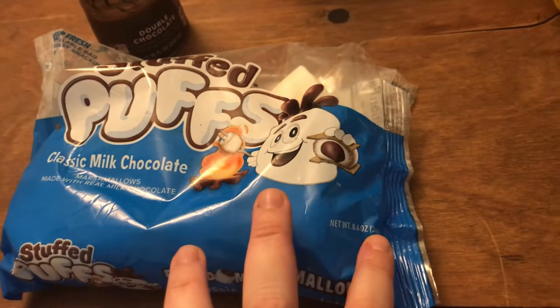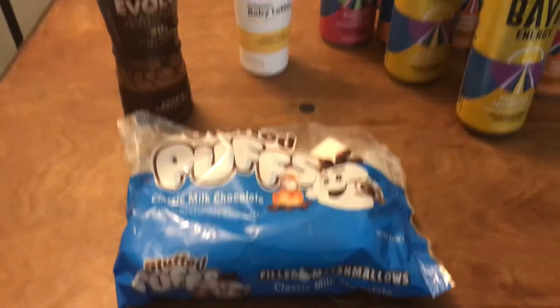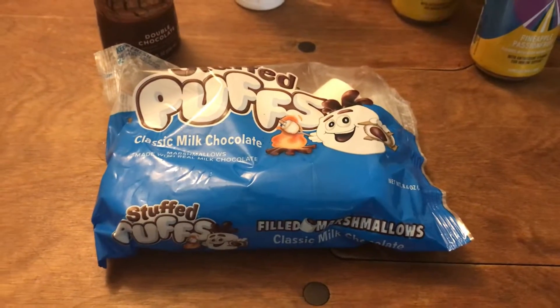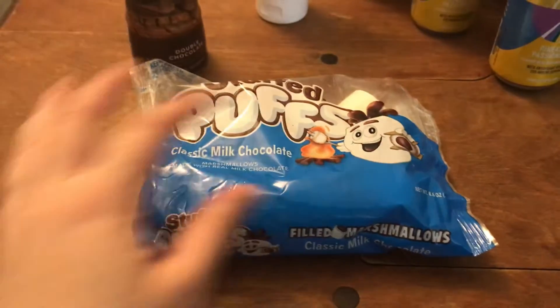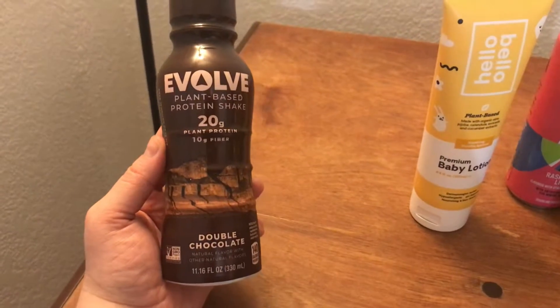Now, mind you, it has to be the 8.6-ounce ones. I'm not sure if it goes for all three flavors, but what you can do is when you're on ibotta, there's a little thing that says 'scan the barcode.' Scan it and make sure it checks the screen so that it matches, so you're getting the right deal.